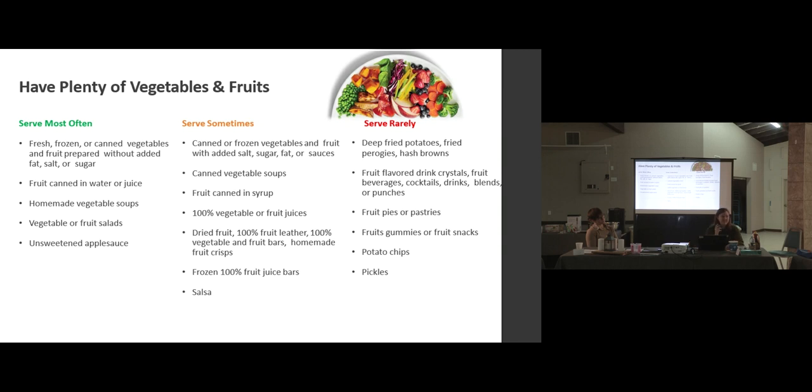Dried fruit sticks to teeth, increasing the risk of cavities in children. It is fruit and it's great, but when kids eat sticky fruit products — including fruit leathers and fruit bars — it sticks to their teeth and stays there for a while. If you eat something and still feel it in your teeth later, the same is happening with the kids. Salsa also falls here. 'Serve rarely' means it's not every day, maybe not every week — something like once a month — but each school can decide that on their own.